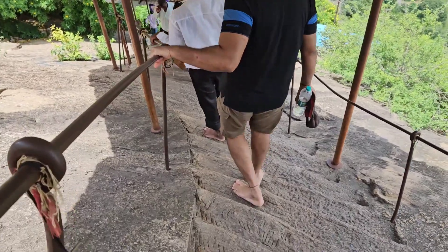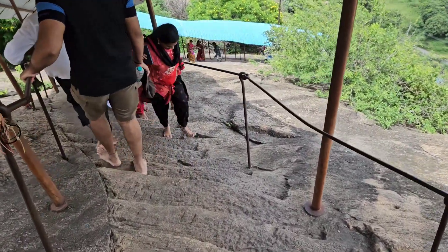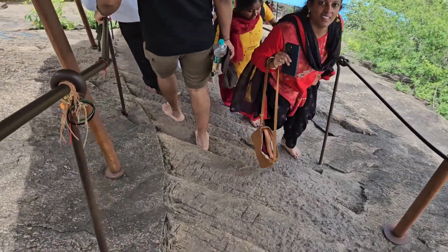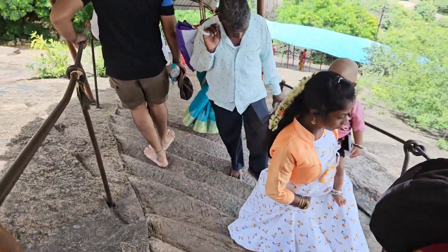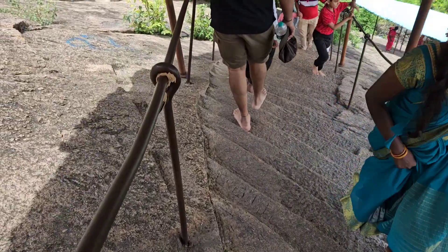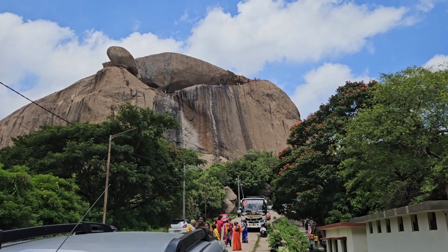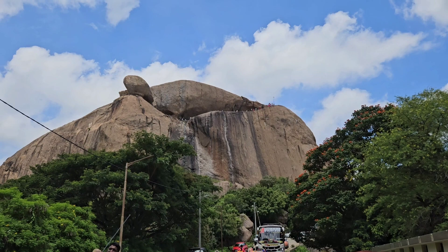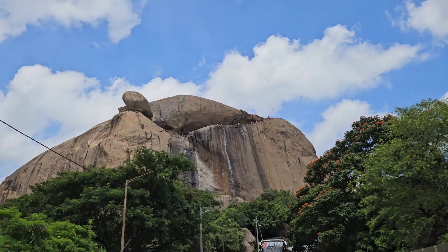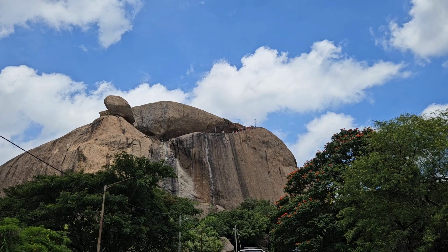The climb down is also pretty steep. What is important is your knees can easily get damaged during the climb down — if you climb down fast, you have to make it slow without impacting the knees. We have finally finished our trek. You can see Karadi Kalbitta and the path up there — that's the path we went in.